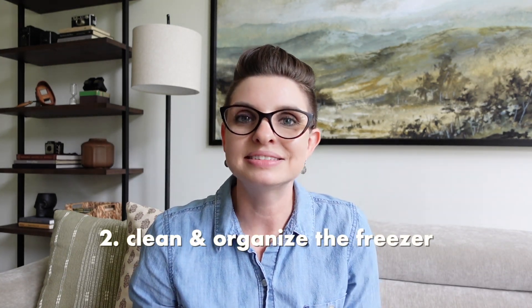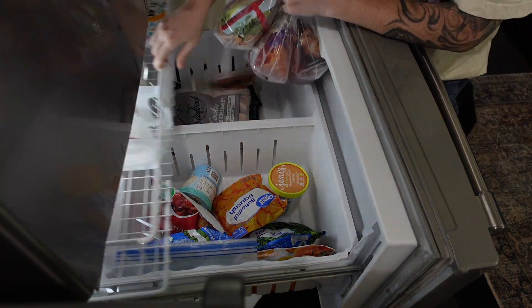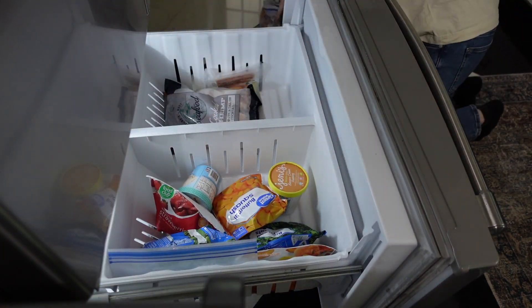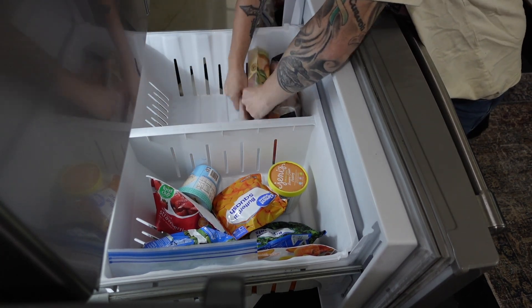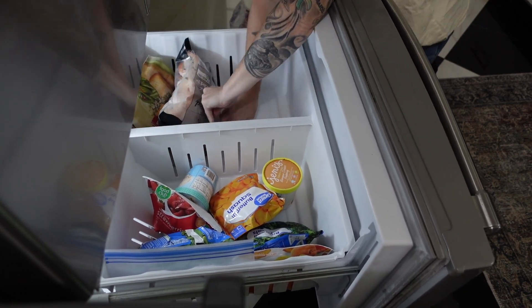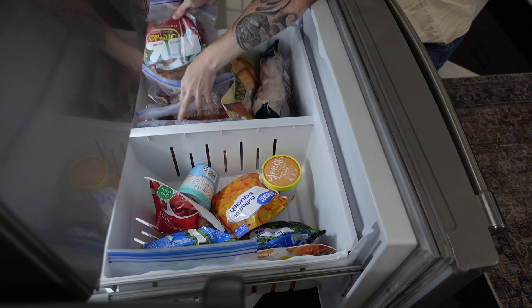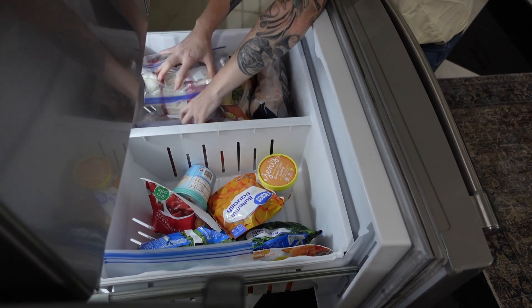The next thing you want to organize in the fall is your freezer. As we start to move towards the holidays and as your garden starts to say goodbye, now is the time that we're going to be adding more and more things into our freezer. Around September, I always recommend to empty out your freezer, give it a good cleaning, get rid of anything that doesn't belong in there, add a few extra containers to organize with, but don't fill it up completely — make sure you've got extra space and you want containers that can be moved around.